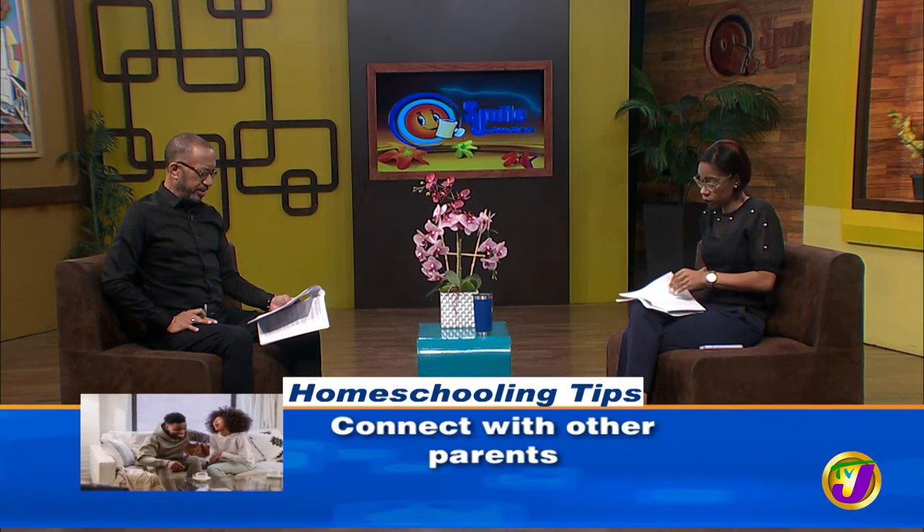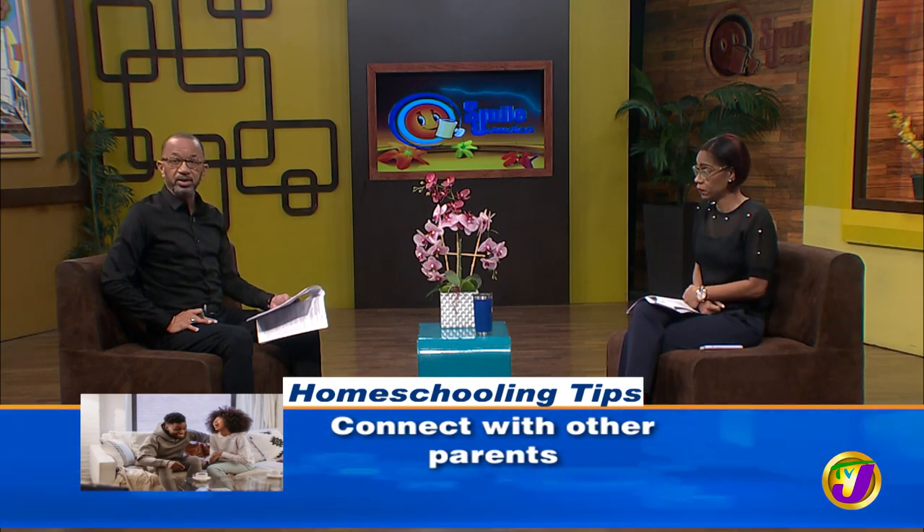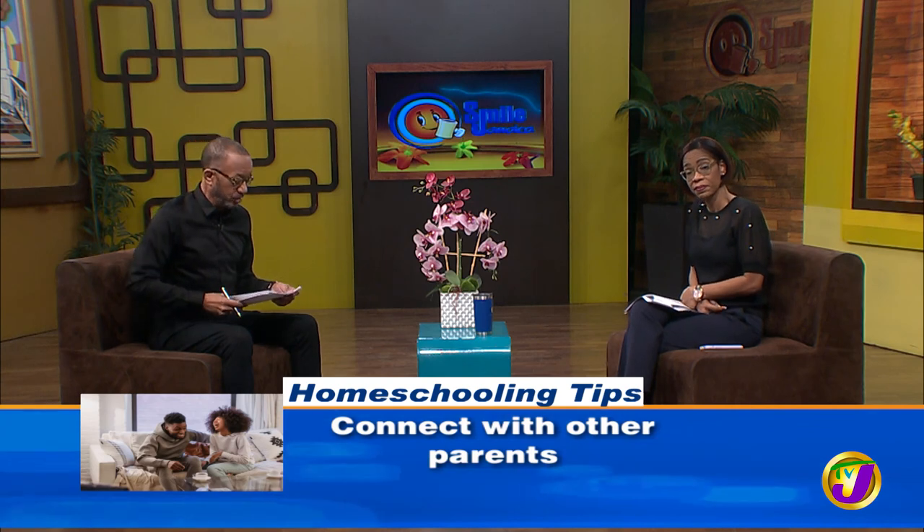The final tip: connect with other parents. Sharing is caring, and connecting with other parents can be beneficial in a number of ways. It allows parents to share resources, learn from each other's experiences, and possibly provides opportunities for the development of a community based around the needs of your child. We hope that helped in case you are thinking of homeschooling. We're going to take a break — the second edition of News in 5 comes up in three minutes. Stay with us, please.